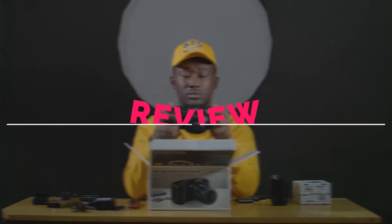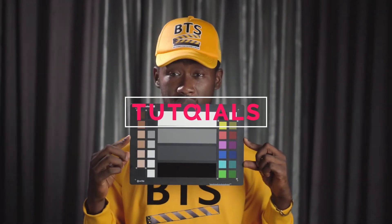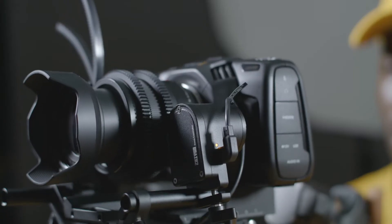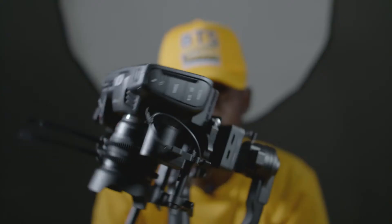Is the Sony a6100 truly better than the a6100? Maybe it's actually time to pack up your a6100. The a6100 comes with these new features sitting above the older a6100.